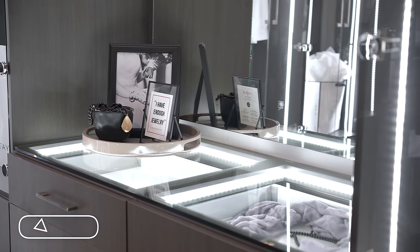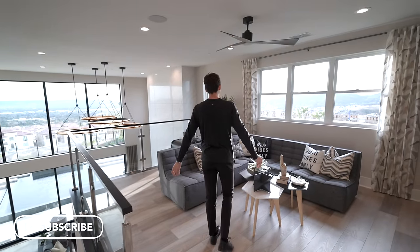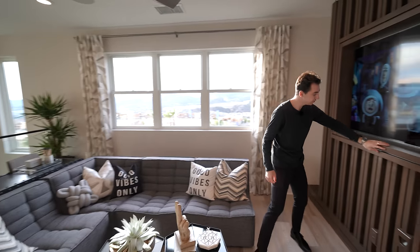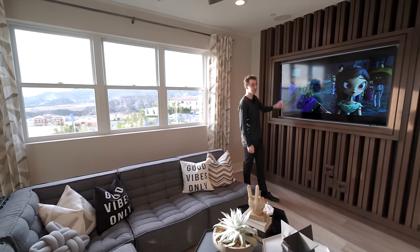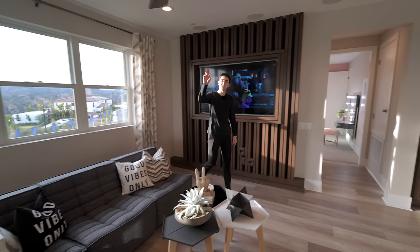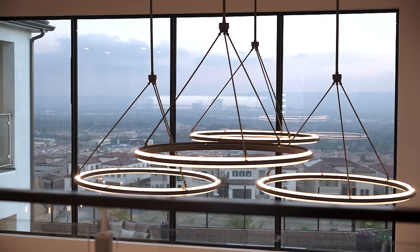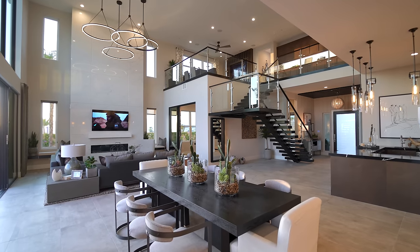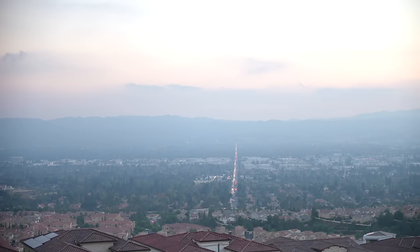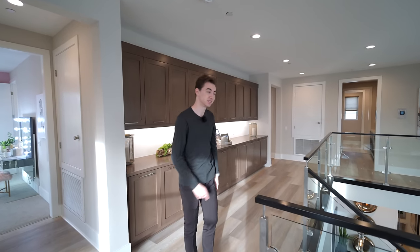Here we are at level two of this beautiful Toll Brothers model home. As we first enter the upper floor landing, there's a nicely staged living section with a mounted flat screen TV paired with beautiful woodwork extending up to the ceiling, built-in speakers, and a built-in ceiling fan. What's remarkable about this living space is the view — you get views of your entire lower floor, the floating staircase, the entire city of LA, the mountains, and your infinity edge pool.